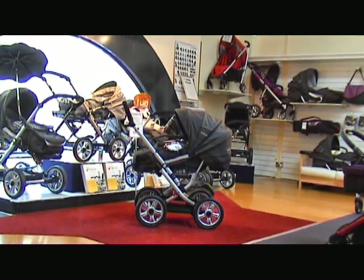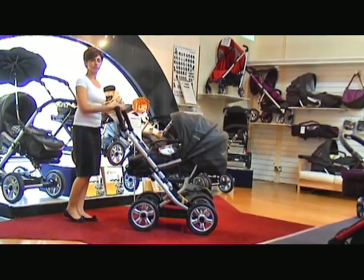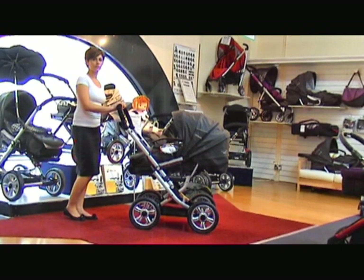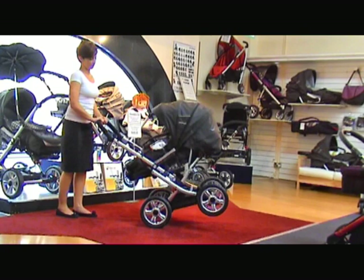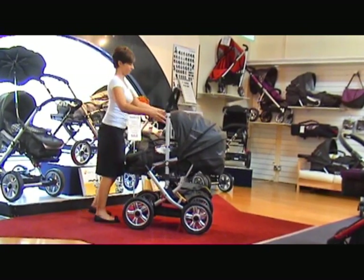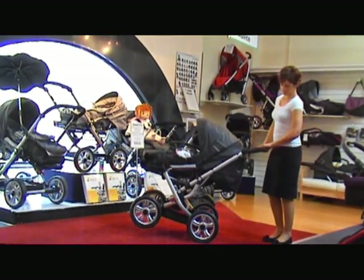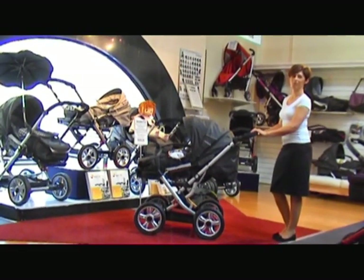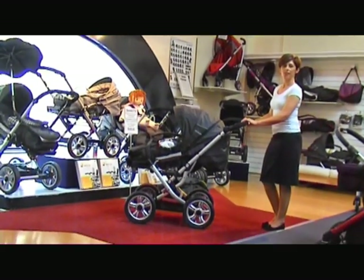Christine, one of our sales assistants, is now going to bring out many of the points that I will describe as we go along in the demonstration. Christine will now show you the wonderful suspension. This suspension absorbs the bumps on rough roads, taking all the shock away from baby and giving baby absolute comfort.